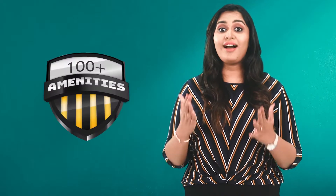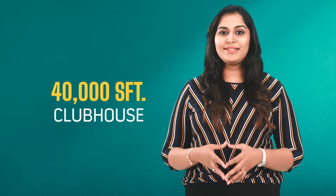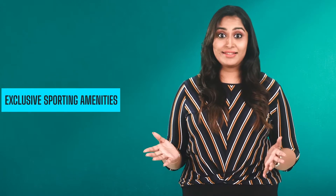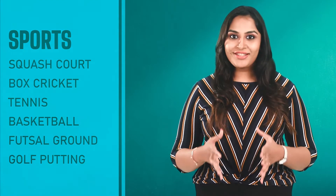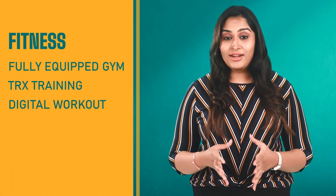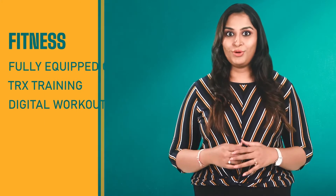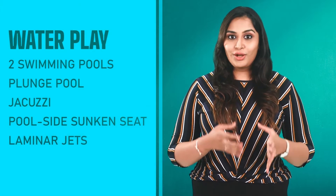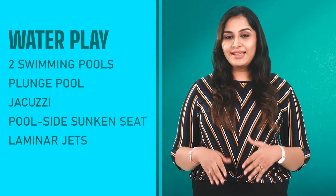Casa Grande Athens offers more than 100 amenities, the highest in this market. It has a 40,000 square feet centrally located clubhouse offering more than 30 exclusive sporting amenities for everyone in the family, from kids to senior citizens — including squash court, box cricket, tennis, basketball, futsal ground, golf putting, and fitness amenities like a fully equipped gym, TRX training, digital workout and much more. Athens also offers a wide range of water play amenities like two swimming pools, plunge pool, jacuzzi, poolside sunken seating, laminar jets and much more for a fun and recreational evening.